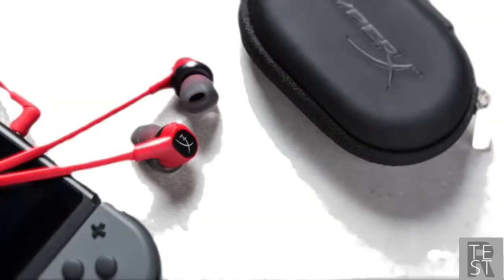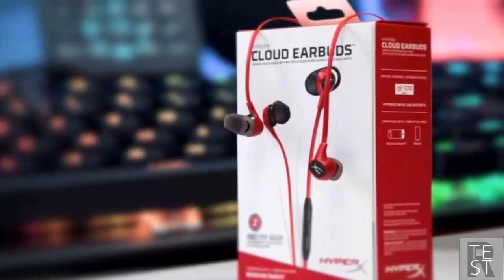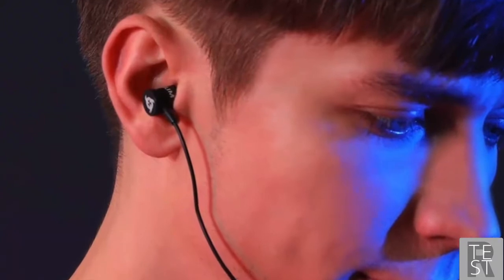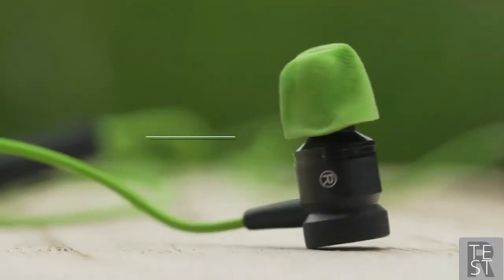Are you wondering what the best gaming earbuds are for this year? If so, stay tuned because by the end of this short video you'll know exactly which one to choose. I've ranked the best gaming earbuds on the market — this list was made based on personal views and listed based on price, quality, durability, and more.